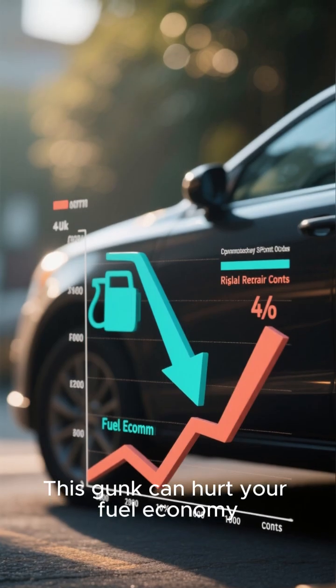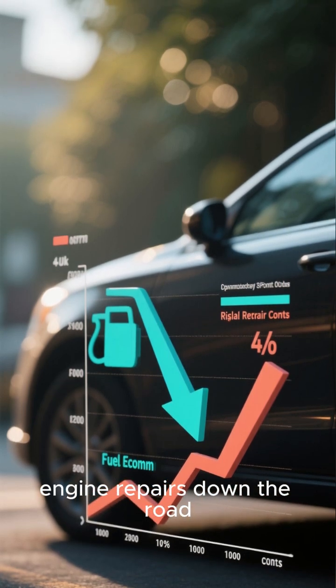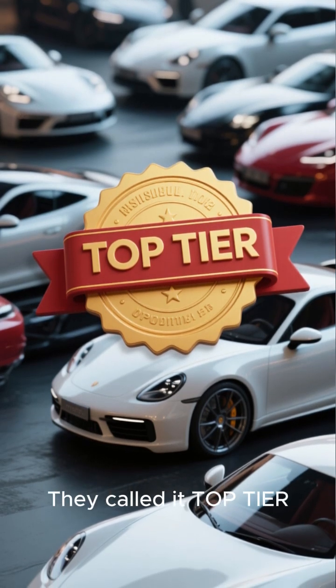This gunk can hurt your fuel economy, reduce performance, and even lead to expensive engine repairs down the road. So these car companies created their own, much stricter standard for gasoline quality. They called it top-tier.